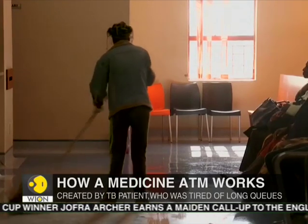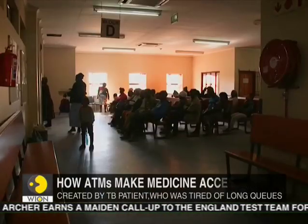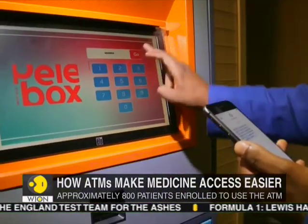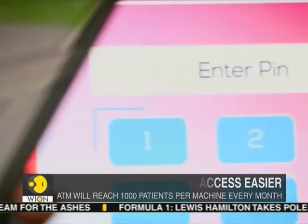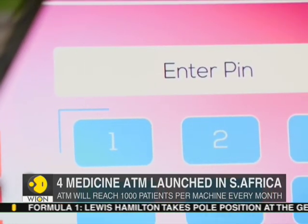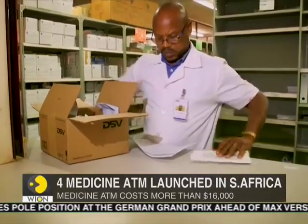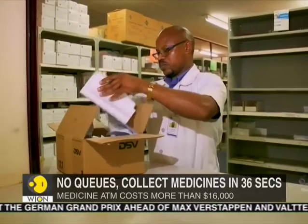South Africa has 7.5 million patients living with HIV, which is the highest in the world. This medicine ATM allows people with HIV and other chronic diseases to collect their medication in a matter of seconds, instead of waiting for hours at public health facilities in long queues.